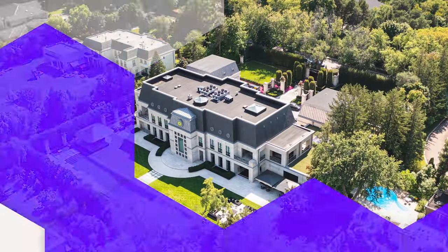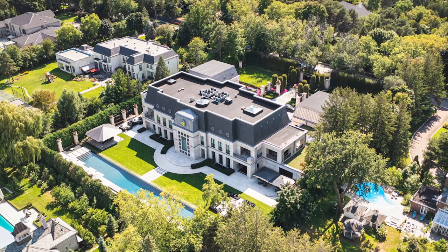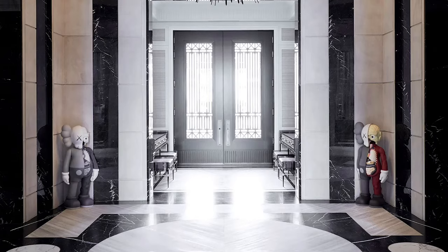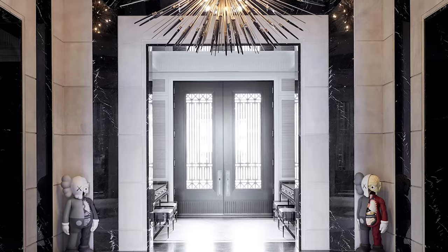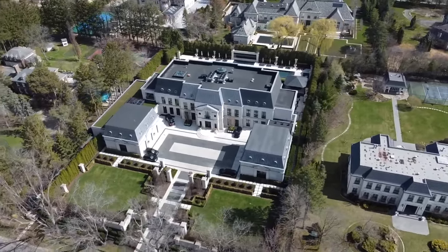From the outside, the mega mansion has an architectural design similar to Beaux-Arts architecture with a contemporary feel to it. The designer Rafaoli described it as a proper 19th-century limestone mansion with exterior profiles that are more minimal and the lines being cleaner.